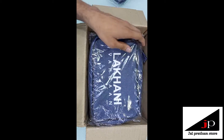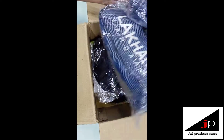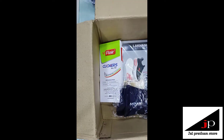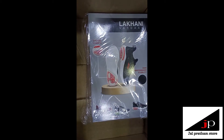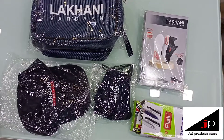After unboxing, in the front we get two bags from the box, and a packet of caps, some masks, a pen packet, and a notebook also. We get five items inside the box after opening the parcel.